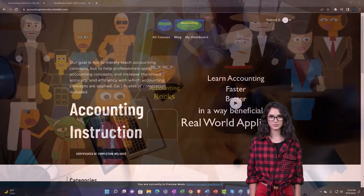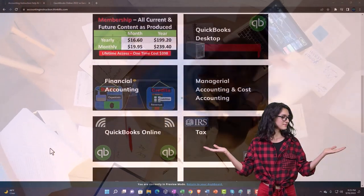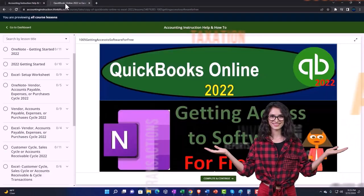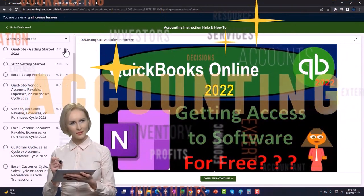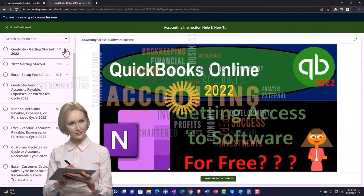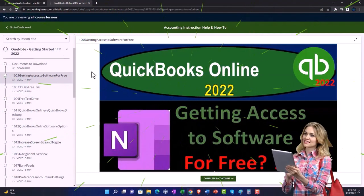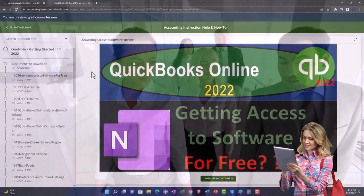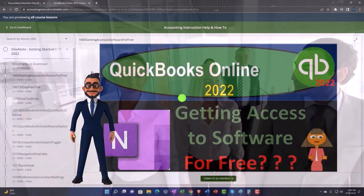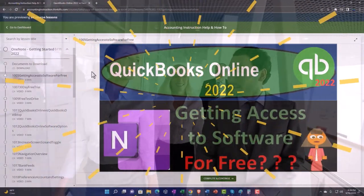Support accounting instruction by clicking the link below, giving you a free month membership to all of the content on our website, broken out by category, further broken out by course. Each course is then organized in a logical, reasonable fashion, making it much more easy to find what you need than can be done on a YouTube page. We also include added resources such as Excel practice problems, PDF files, and more like QuickBooks back-up files when applicable. Click the link below for a free month membership to our website and all the content on it.